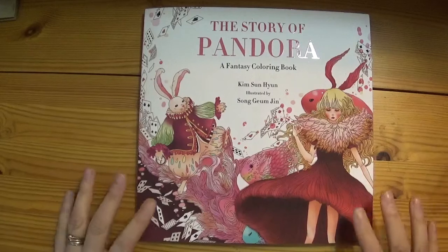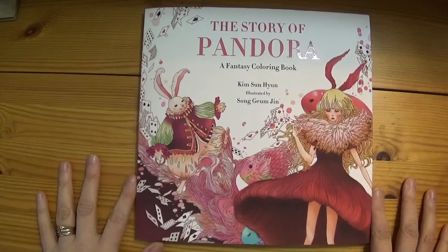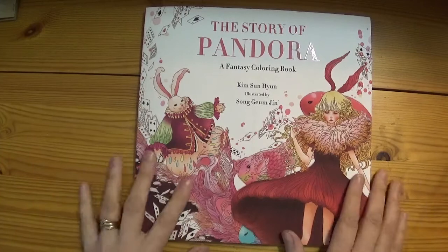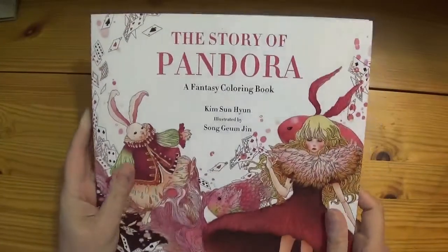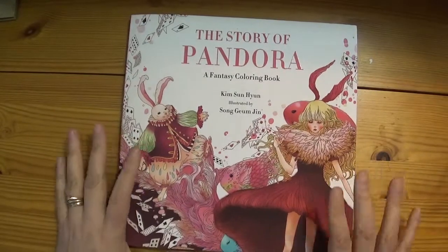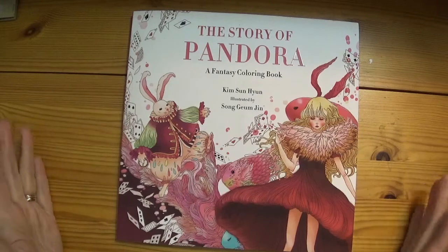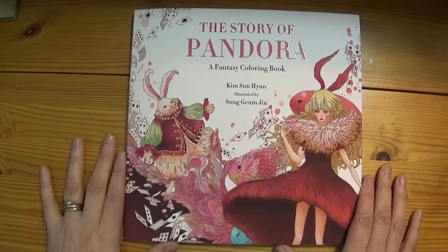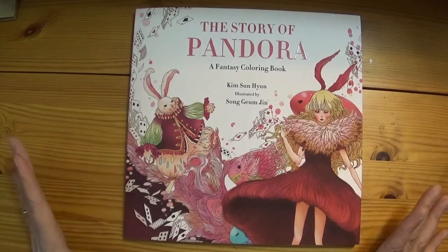Hi guys, welcome back to another edition of Art and Sew with Michelle. Today I'm going to do a flip-through on this book which I've just got from Amazon, 'The Story of Pandora.' Those of you who follow my channel and Facebook will know how much I love these Korean, Chinese, Japanese, Asian style colouring books. They're just something else, but they're quite often quite hard to get hold of, so when I saw this on Amazon I thought, let's have a bit of that.